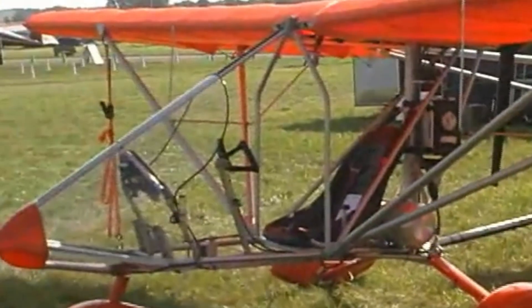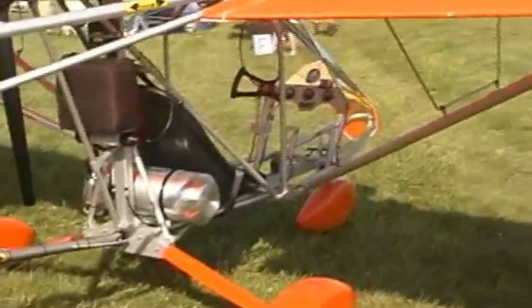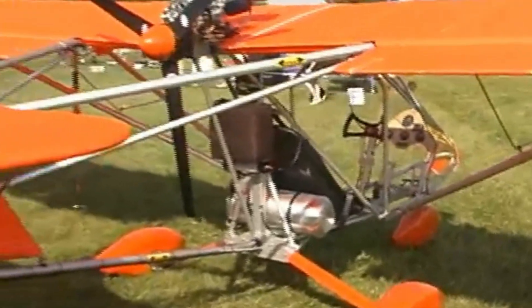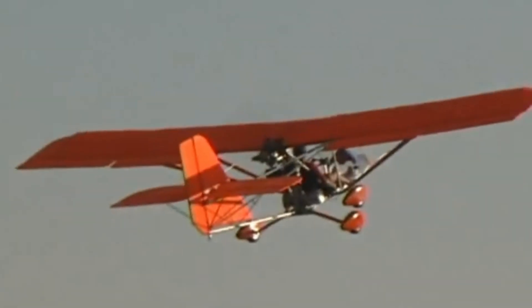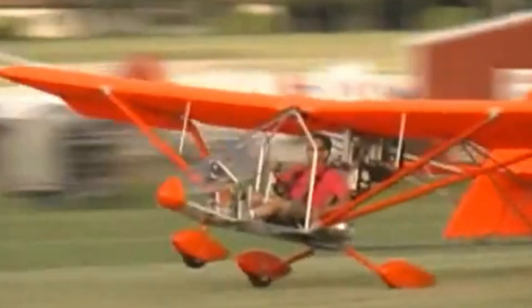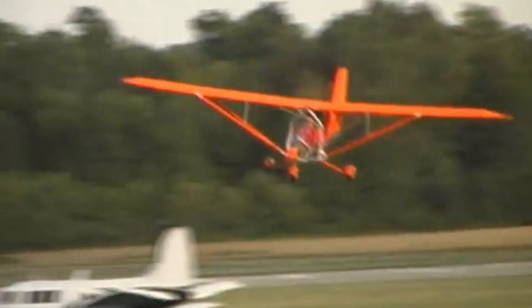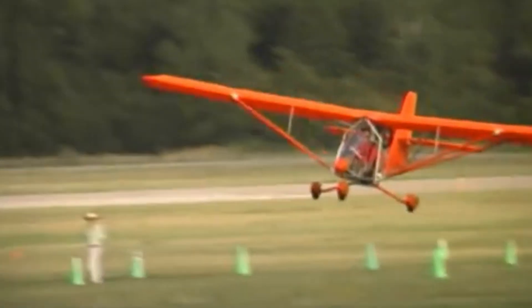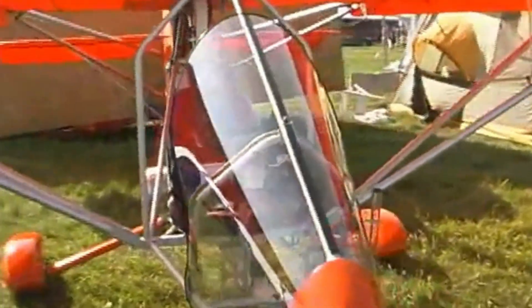The aircraft features a wingspan of 26 feet, a length of 16 feet 3 inches, and an empty weight of 235 pounds, with a maximum takeoff weight of 600 pounds. Powered by engines ranging from 28 to 50 horsepower, the Aeroworks Aerolite 103 reaches a cruise speed of 55 miles per hour and has a climb rate of 1,000 feet per minute. With a standard 5-gallon fuel tank and optional upgrades for longer flights, it's perfect for those seeking a straightforward, reliable ultralight plane with simple controls and impressive performance.